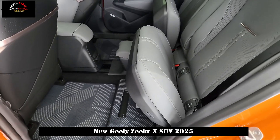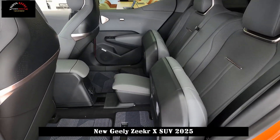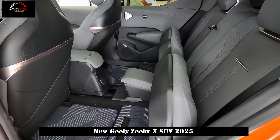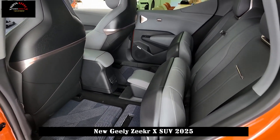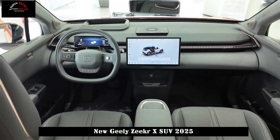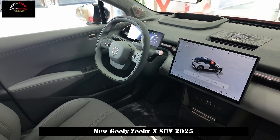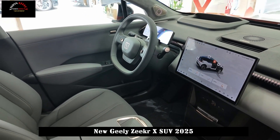In terms of configuration, the entire series comes standard with 19-inch wheels, L2 level assisted driving system, 22 intelligent driving sensors, 360-degree panoramic view, electric trunk, keyless entry for the entire vehicle, adaptive high and low beam headlights, and panoramic sunshade.